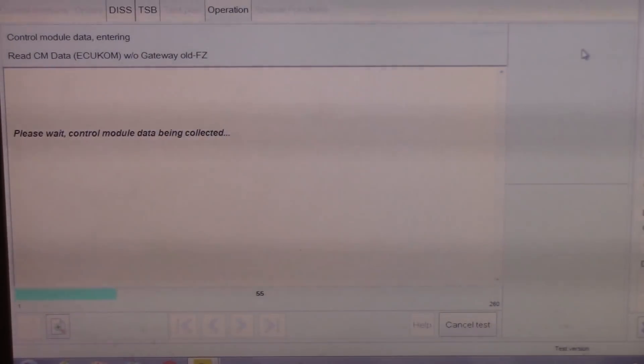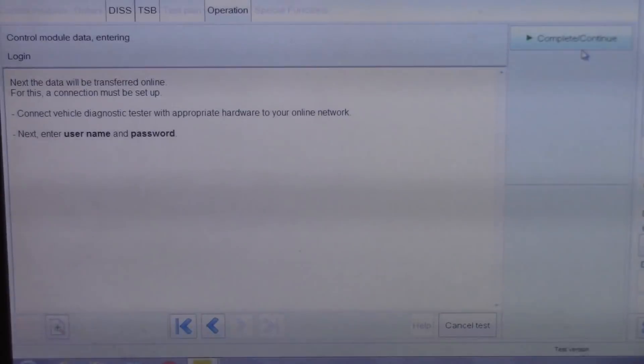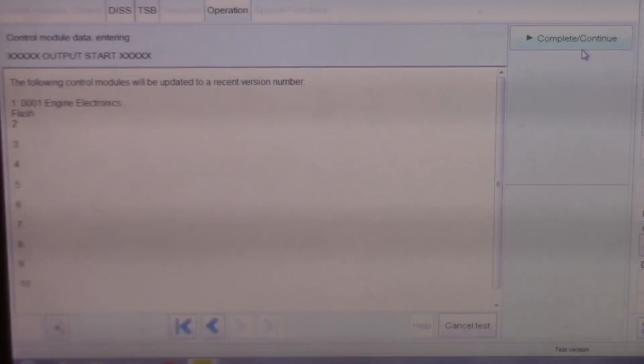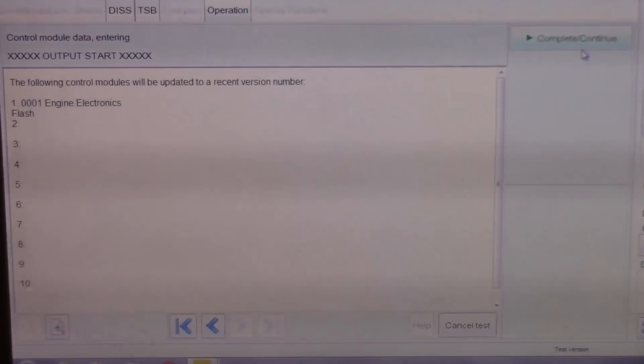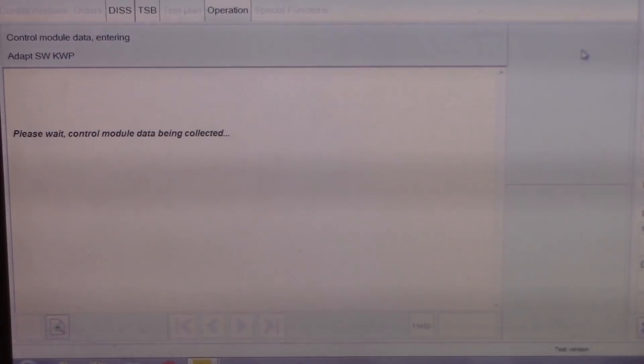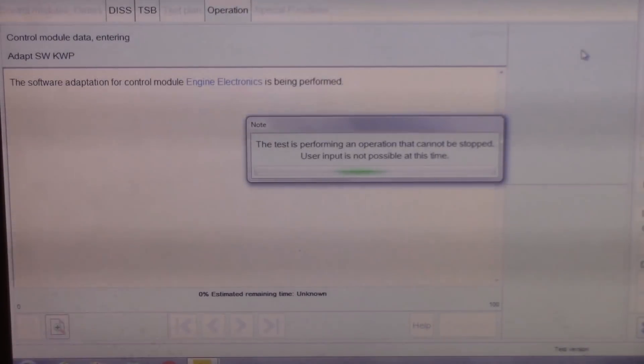This is probably going to take a while — I'll restart the camera when it's finished. After it's done pulling all the data from the module, this is where you need a Gecko ID. I just typed it in. This gives access to the database and it's going to pull the data it needs. Control modules will be updated to a recent version — ECM engine electronics flash. We'll hit Continue, and now it's going to go through and do the flash.